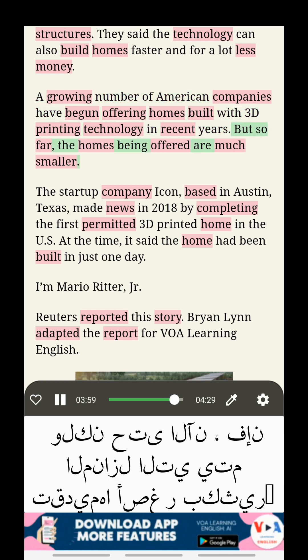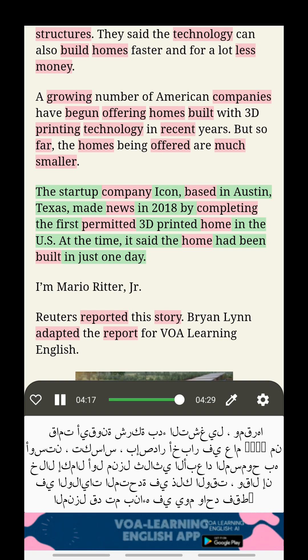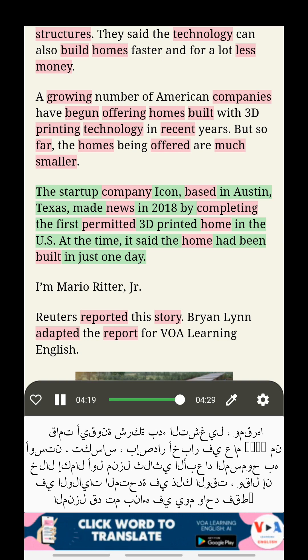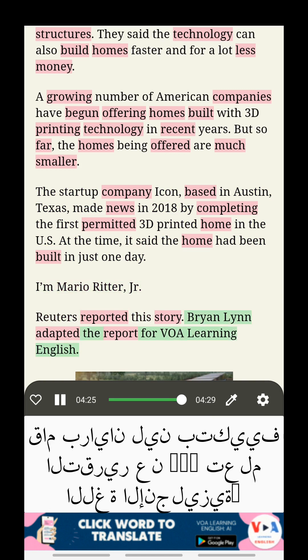But so far, the homes being offered are much smaller. The startup company Icon, based in Austin, Texas, made news in 2018 by completing the first permitted 3D printed home in the U.S. At the time, it said the home had been built in just one day.